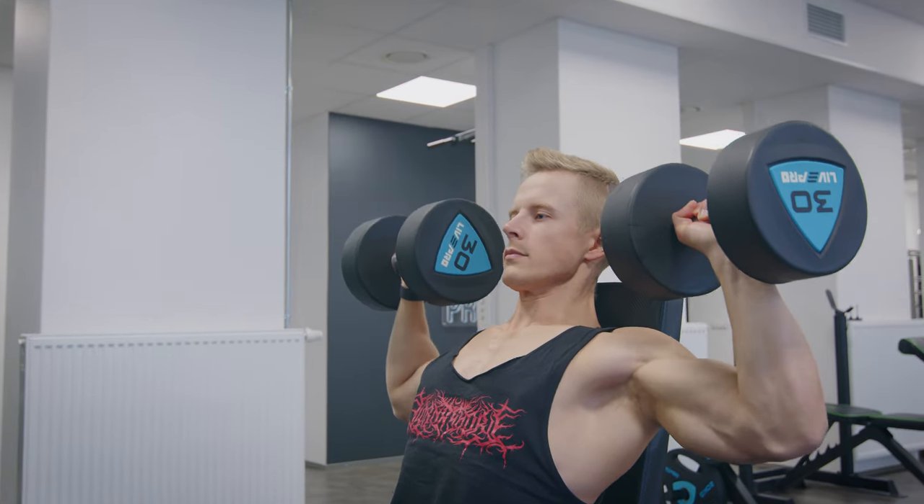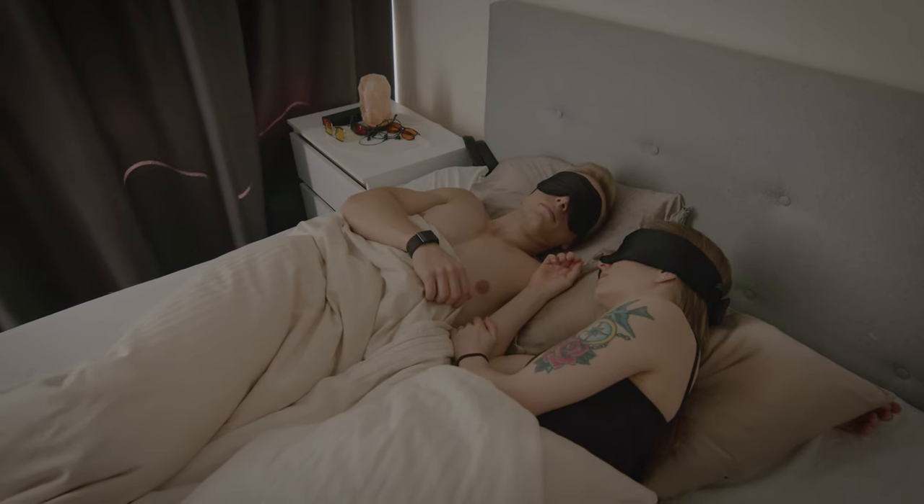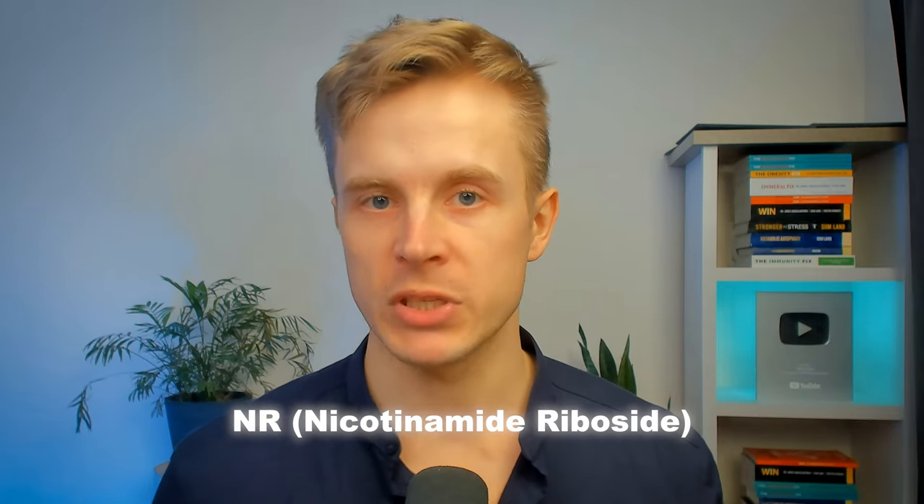Generally, a healthy lifestyle that involves exercise, adequate sleep, and moderate food intake supports NAD production, whereas being overweight, having diabetes, and other chronic diseases decrease NAD levels. This brings us to the NAD boosting supplements, out of which the most popular ones are NMN, called nicotinamide mononucleotide, or NR, nicotinamide riboside.